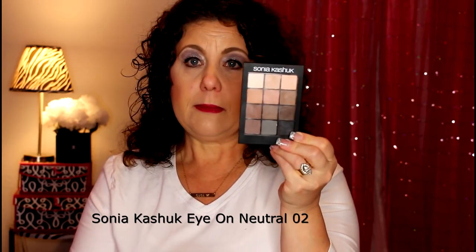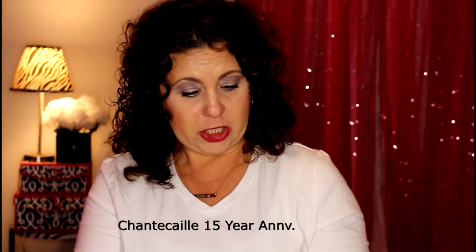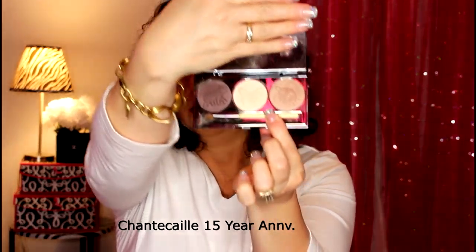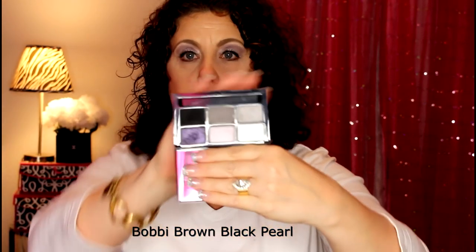First I have the Sonya Kashuk Ion Neutral palette. I'm not going to do any swatches, and like I said these will be cleaned and sanitized — there's nothing wrong with any of these products, I just don't use them. Then I have a Chantecaille eyeshadow trio — this is the 15th anniversary, it's so pretty, I just don't wear it. I also have a little palette from Laura Geller, and a palette from Bobbi Brown — this is the Black Pearl eyeshadow palette.